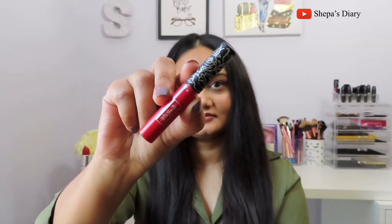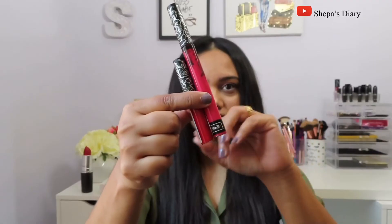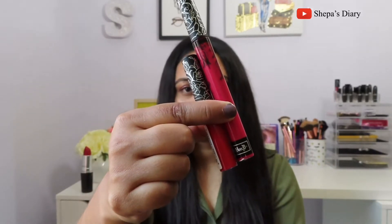The next lipstick is by KVD Vegan Beauty — their Everlasting Liquid Lipstick in shade Outlaw. Here is a comparison with one of my full-size KVD lipsticks so you can see exactly how small this one is. This shade is probably one of my most favorite in this entire set. I am a sucker for red lipstick and I absolutely love it.